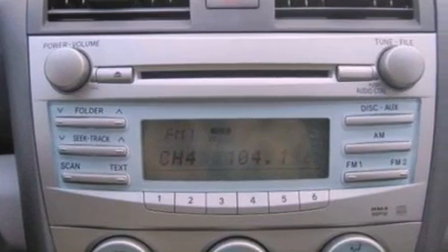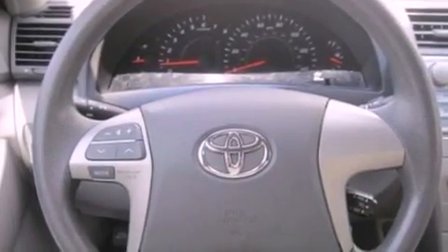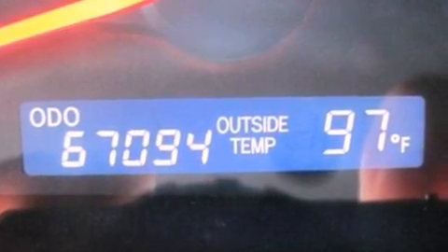Its top features include speed-sensitive volume controls, a folding rear seat, cruise control, a CD player, four-wheel independent suspension, cargo tie-downs, an engine immobilizer theft deterrent system, a low-tire pressure indicator, full-power accessories, and this vehicle has fewer than 68,000 miles on the odometer.